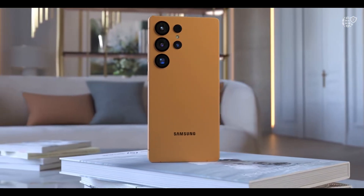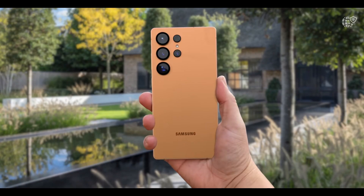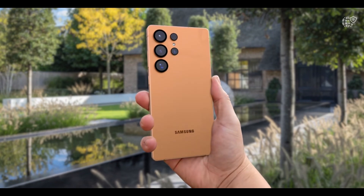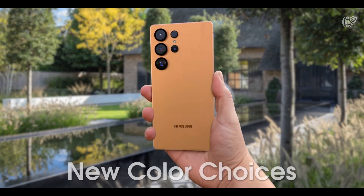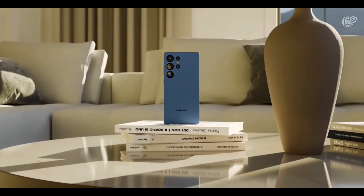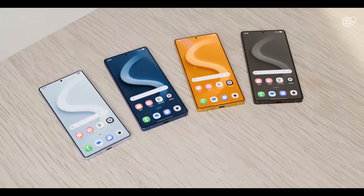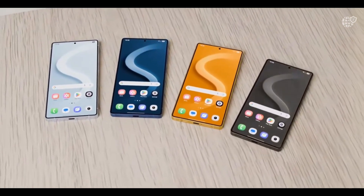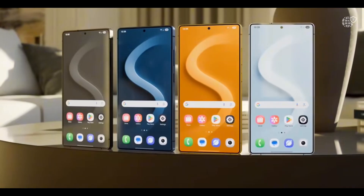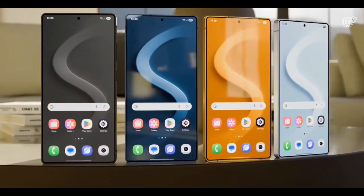On the front, Samsung's display expertise continues to shine. The S26 Ultra will likely feature a 6.9-inch QHD Plus Dynamic AMOLED 2X panel with adaptive refresh rates from 1 to 120Hz, delivering brilliant colors, sharper contrasts, and up to 2,600 nits of peak brightness, making it one of the brightest and most immersive displays on any smartphone. New software leaks also mention a privacy display mode, which narrows viewing angles to protect your screen from side glances, plus an AI-powered privacy filter that can blur sensitive information automatically in images.